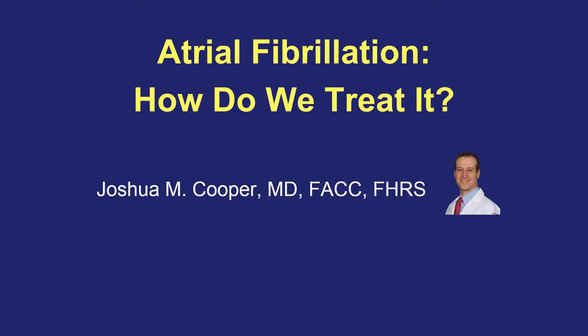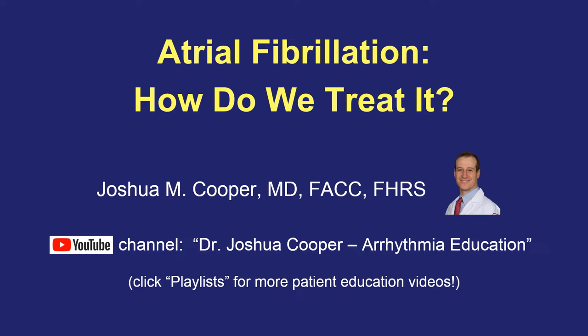You'll get the most out of this video if you first watched my previous video entitled 'What is Atrial Fibrillation?' You can find that other video on my YouTube channel. If you click on Playlists, I have one for patient education. So go watch that one, come back here, and I hope you find this talk useful.